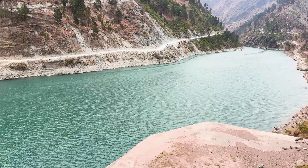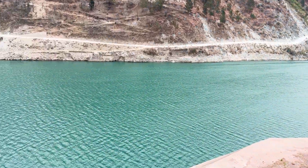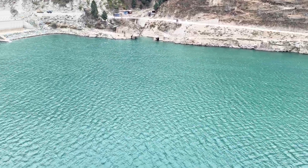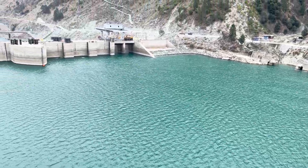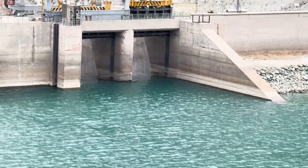The reservoir and spillway — managing the power of water. At the heart of this dam lies its vast reservoir, storing millions of cubic meters of water. This water holds immense potential energy, waiting to be released and converted into electricity. But managing a reservoir is no small task.